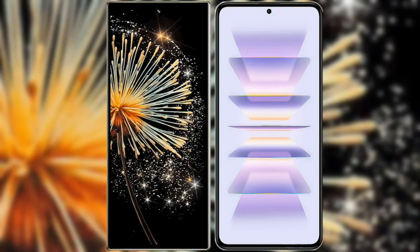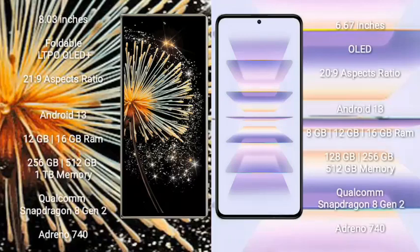I will compare the new Xiaomi Mix Fold 3 with Redmi K60 Pro. Xiaomi Mix Fold 3 comes with an 8-inch foldable LTPO OLED Plus display and Snapdragon 8 Gen 2 processor. Redmi K60 Pro has a 6.67-inch OLED display and Snapdragon 8 Gen 2 processor.